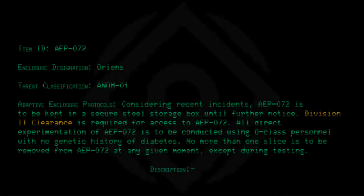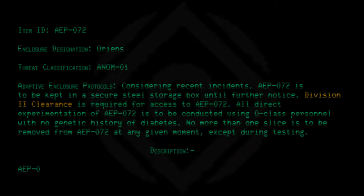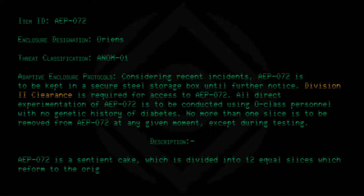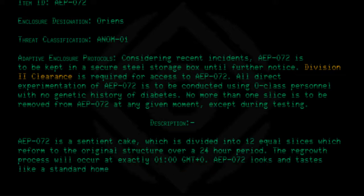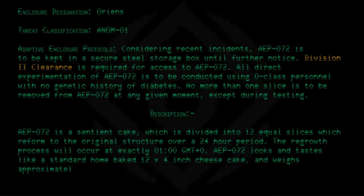Description: AEP-072 is a sentient cake divided into 12 equal slices, which reform to the original structure over a 24-hour period. The regrowth process will occur at exactly 0100 GMT+0. AEP-072 looks and tastes like a standard home-baked 12 by 4 inch cheesecake and weighs approximately 13 pounds. AEP-072 usually has a light cream-like color.